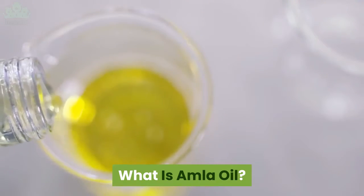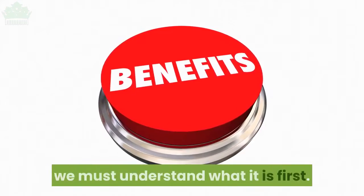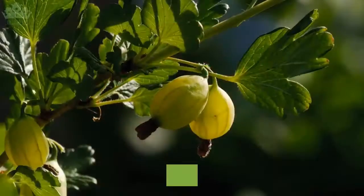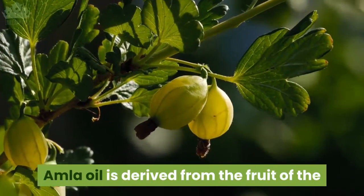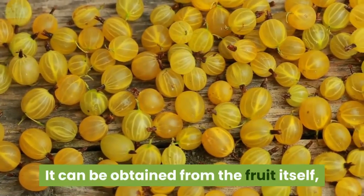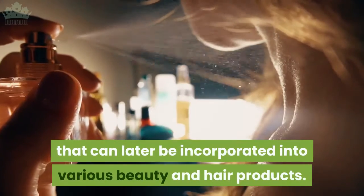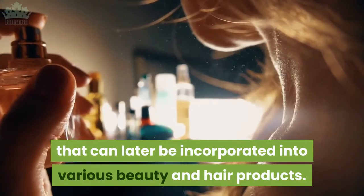What is amla oil? To understand the benefits of amla oil, we must understand what it is first. Amla oil is derived from the fruit of the amla plant, also known as Indian gooseberry. It can be obtained from the fruit itself, or it could be dried and made into a powder that can later be incorporated into various beauty and hair products.